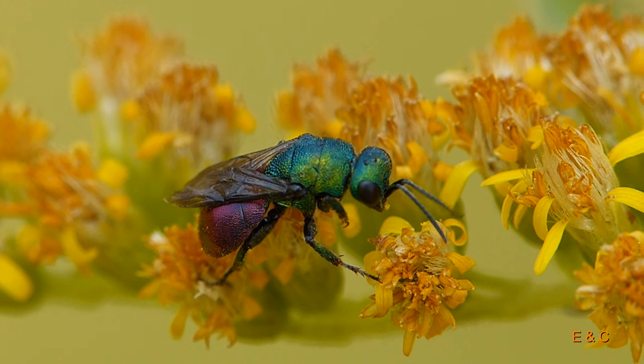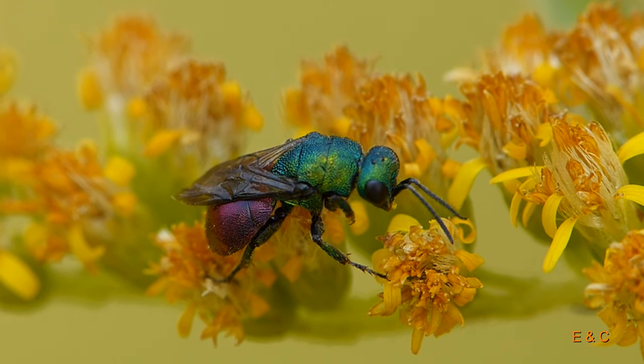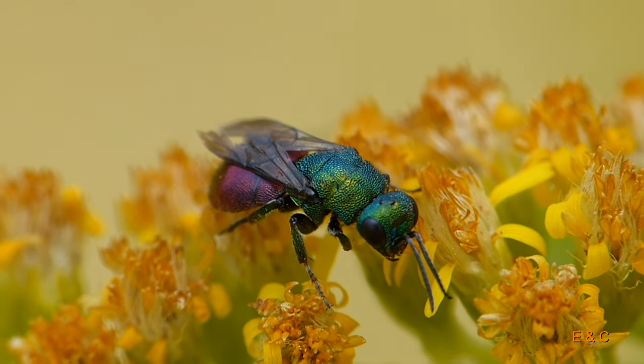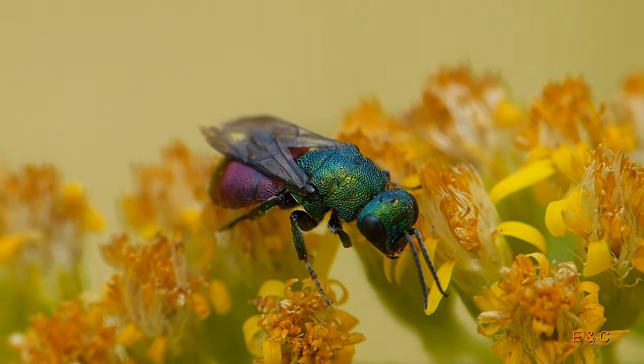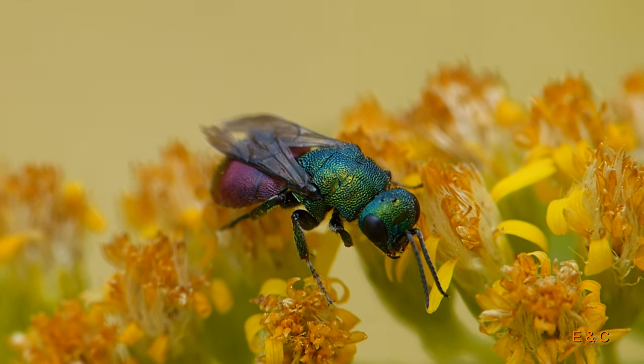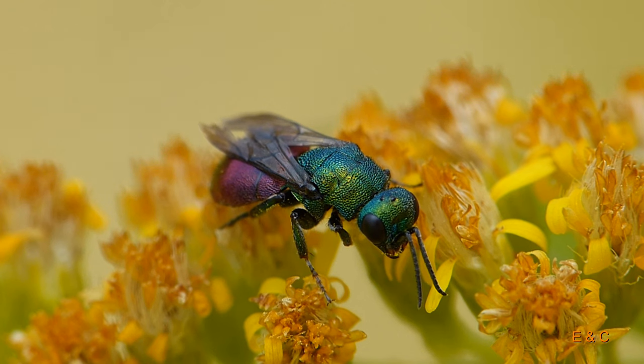So eine farbenprächtige Wespe – metallisch schimmelnd, grün, blau, rot. Wunderschön. Genau, die gemeine Goldwespe. Und sie ist wirklich gemein.